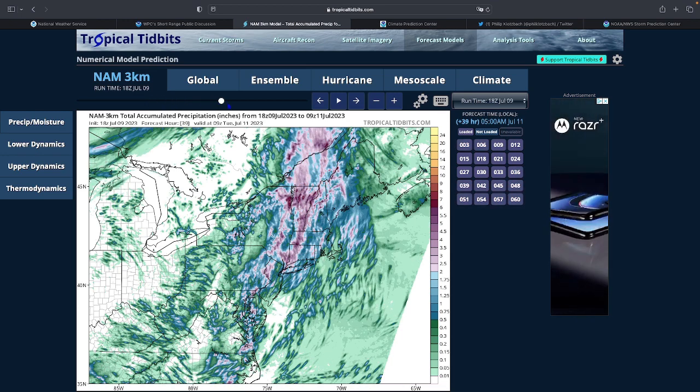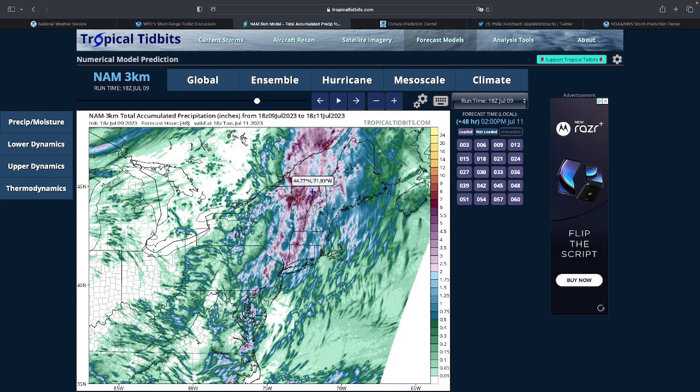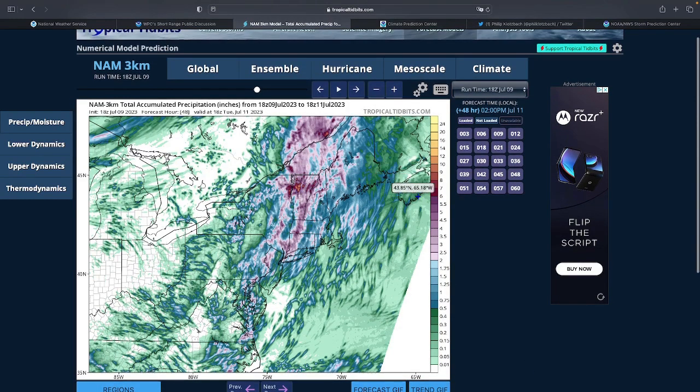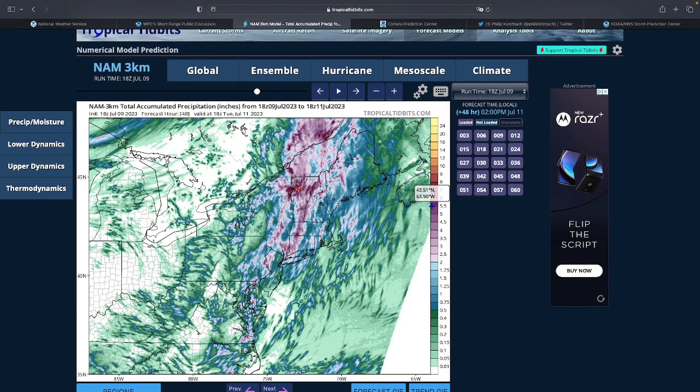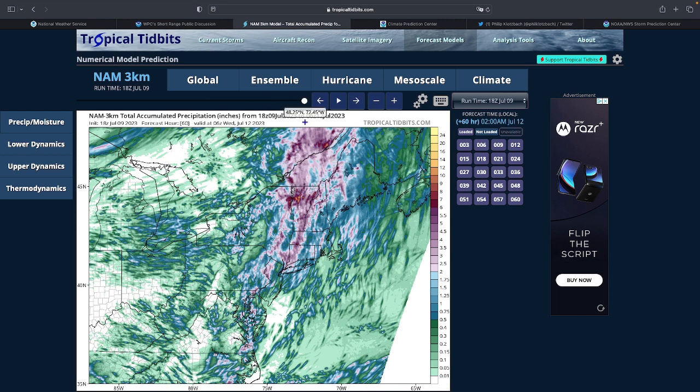In some places in Vermont — which I believe the high risk extends through — the area is seeing around eight, nine, ten or higher inches, so flooding could be extreme especially since it's mountainous. Over in New Jersey the rain isn't too heavy. Connecticut, western Massachusetts, all of Vermont, and western New Hampshire could also see flooding. Any flooding is catastrophic to the person who endures it.